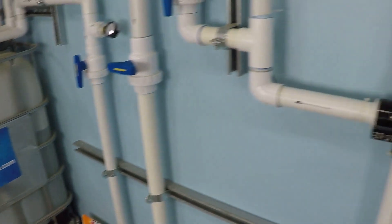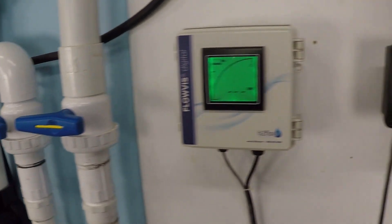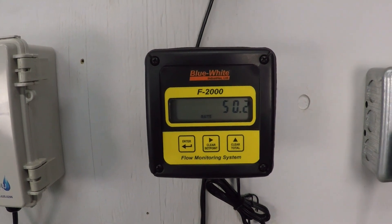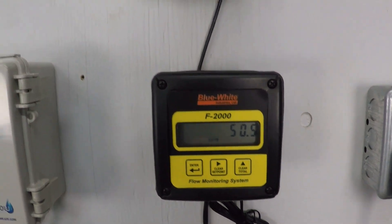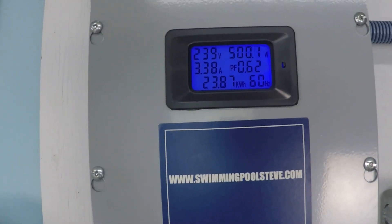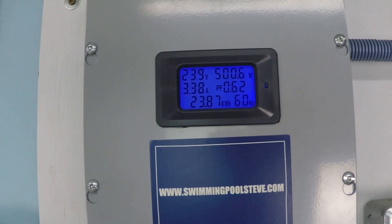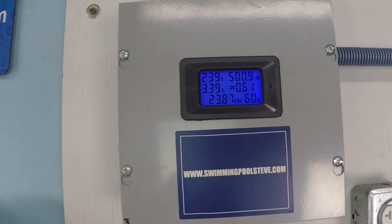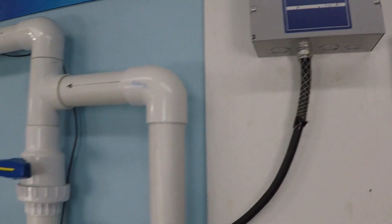At 2500 RPM we're seeing 50 and a half gallons per minute and bang on 500 watts in the top right corner, with 3.38 amps of current draw.